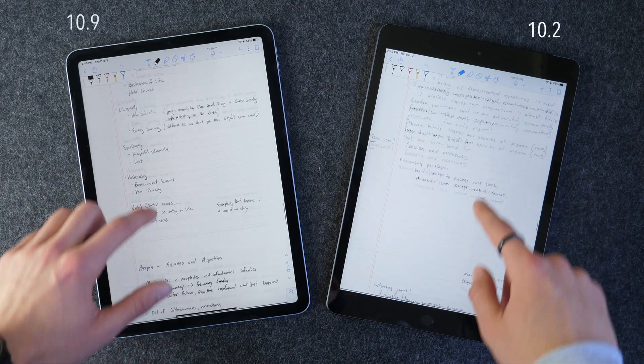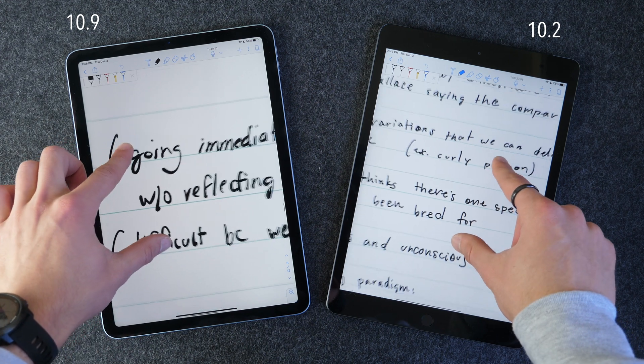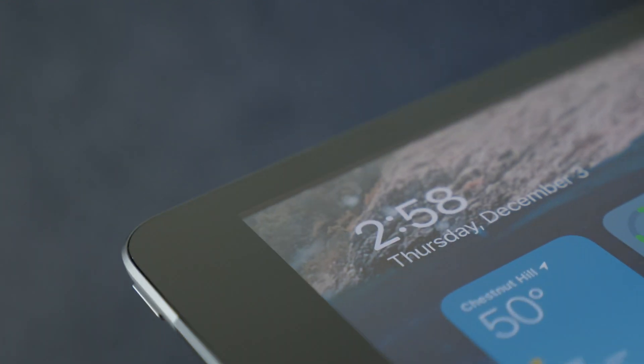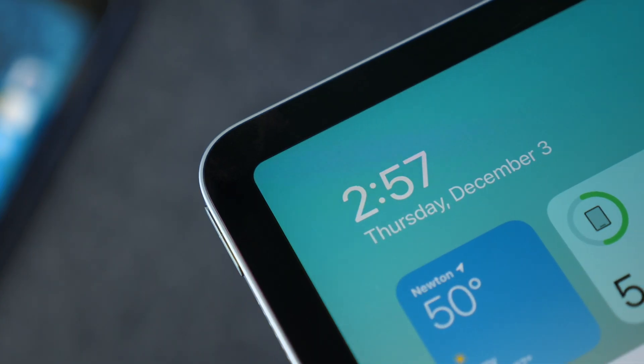The iPad 8th generation has a slightly smaller 10.2-inch screen, the iPad Air has a 10.9-inch screen, and the iPad Pro has an 11-inch screen — but they're all very high resolution with the same pixel density. The iPad 8th gen does not have a laminated display, meaning there's a slight gap between the glass and the display, giving it a slight hollow effect when tapping or writing with the pencil. The iPad Pro also features a 120Hz ProMotion display, making writing with the Apple Pencil and scrolling buttery smooth — though 60Hz on the cheaper devices is still comfortable.